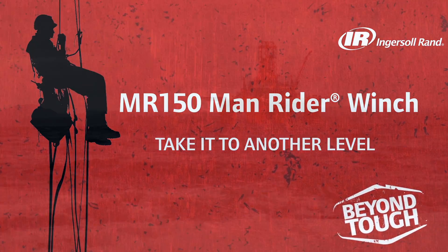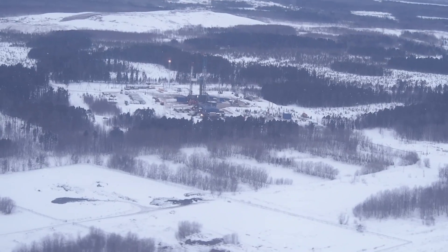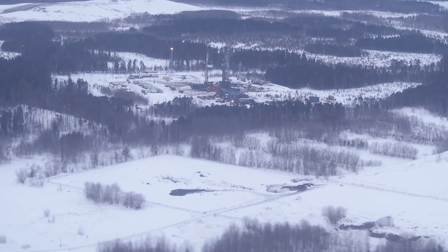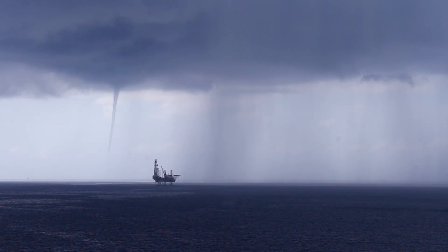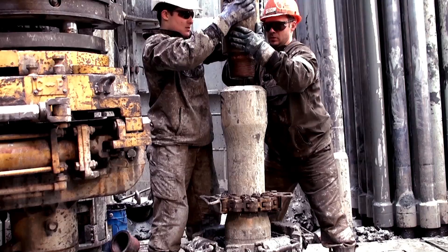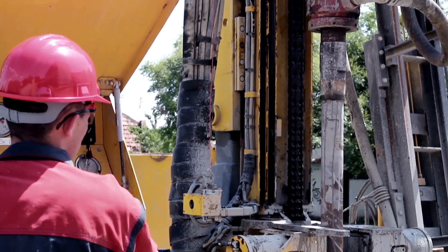In oil and gas production, nothing is easy. It takes place in the harshest environments, where people and equipment have to survive. No matter the conditions, no matter the climate, crews have to operate and rigs have to keep producing.